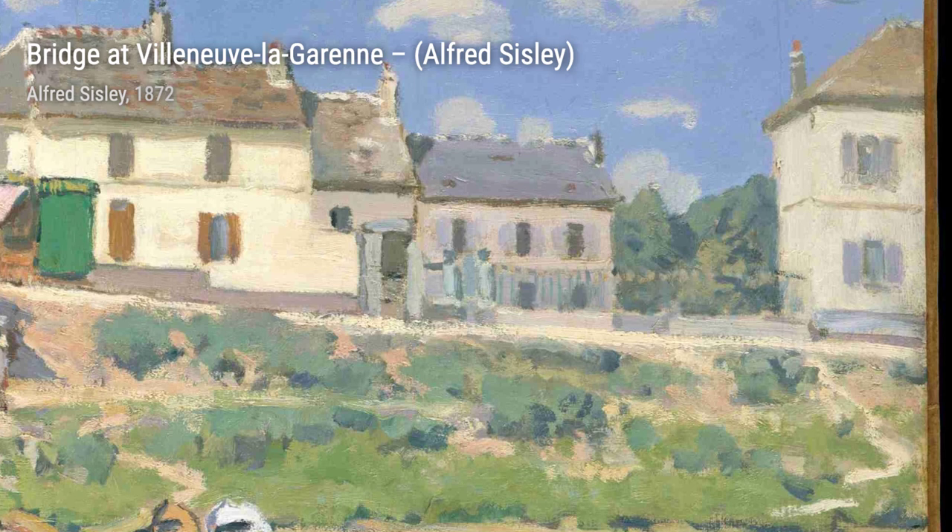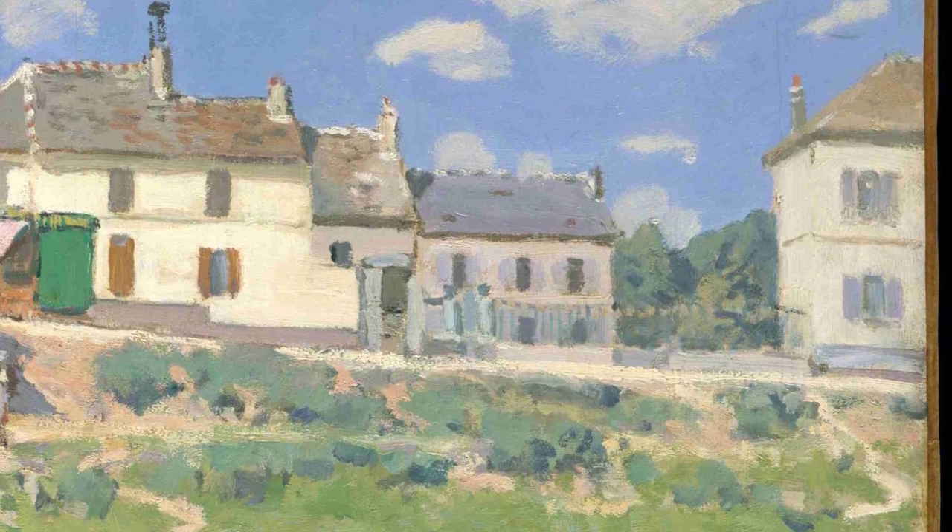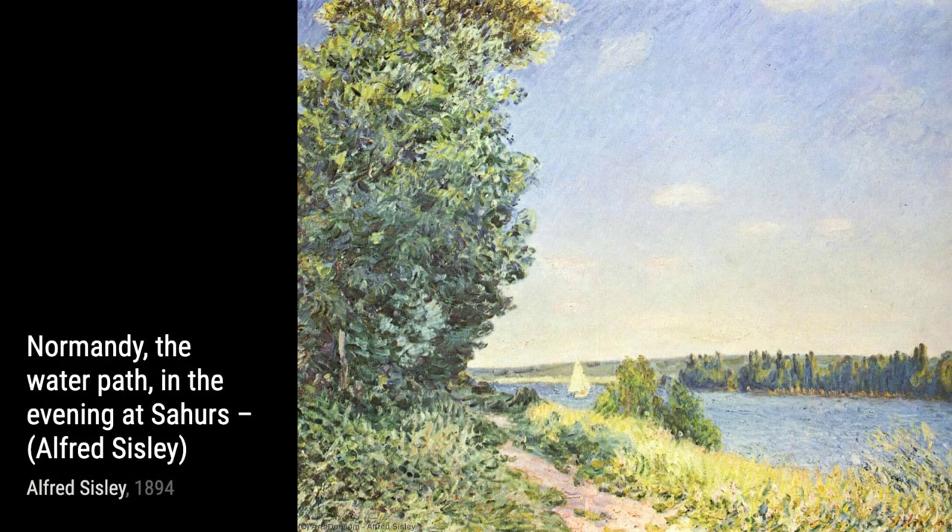In Rowers, Sisley captures the energy and movement of rowers on a river. The painting showcases his ability to capture the dynamic nature of sports and the play of light on water.